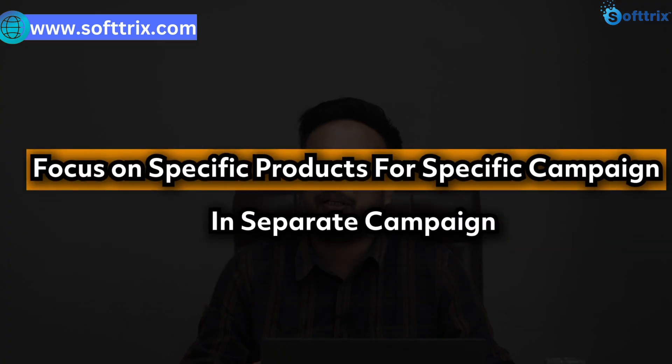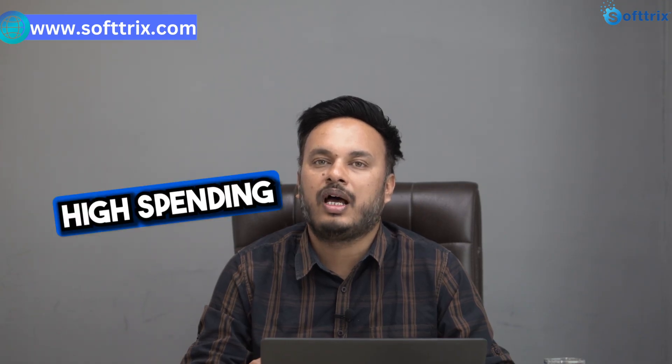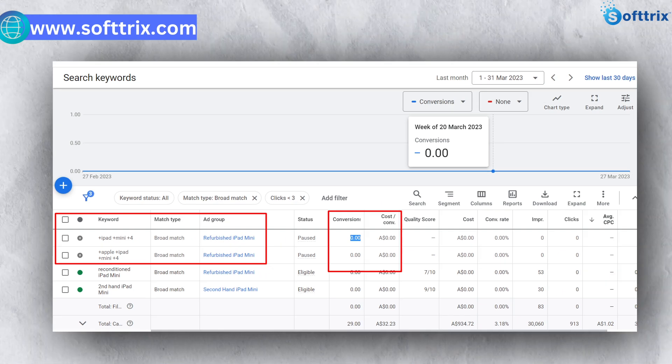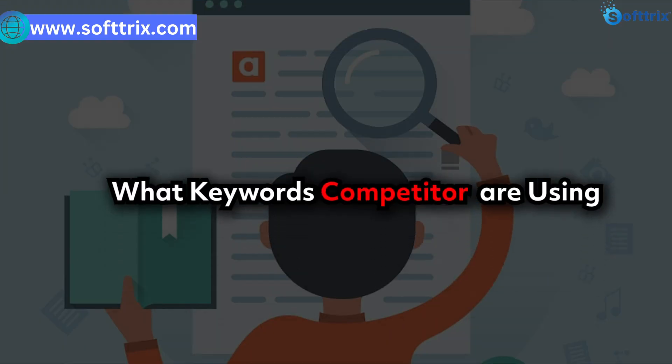By doing that we were able to control the budget for those high-spending or high-selling campaigns. Once we did the audit of their Google Ads account, we saw the type of keywords they were using and the quality of clicks they were getting. The issue was they were using broad match keywords, and with broad match we can expect the quality of clicks to be very low. So we did competitor benchmarking to see what keywords competitors were using and chose the relevant ones.